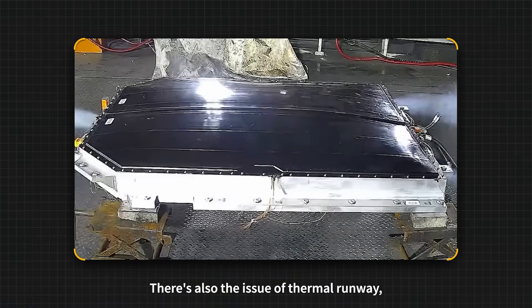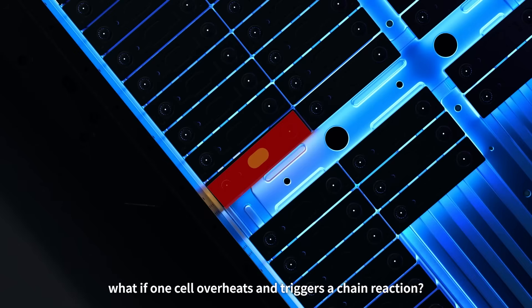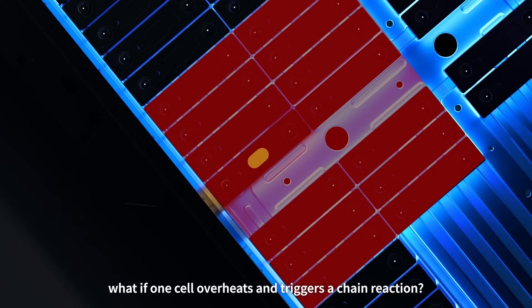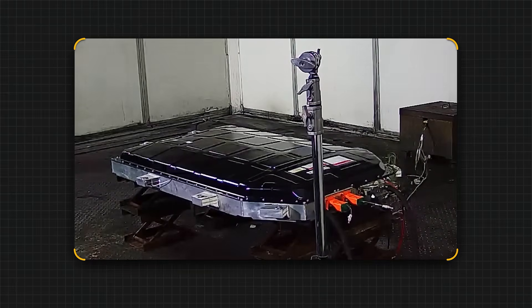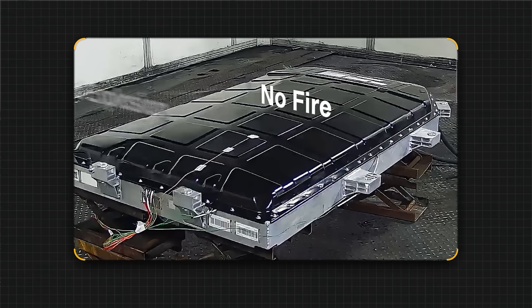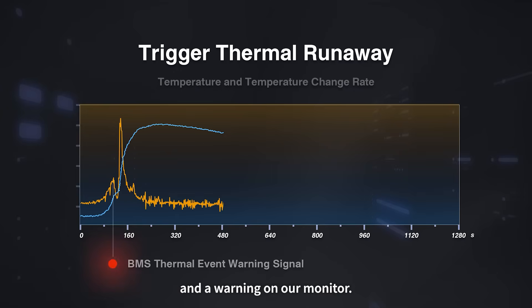There's also the issue of thermal runaway — which is a fancy way of asking: what if one cell overheats and triggers a chain reaction? We heated a single cell to see if it would cause a chain reaction. It didn't. No fire, no explosion — just a bit of swelling and a warning on our monitor.